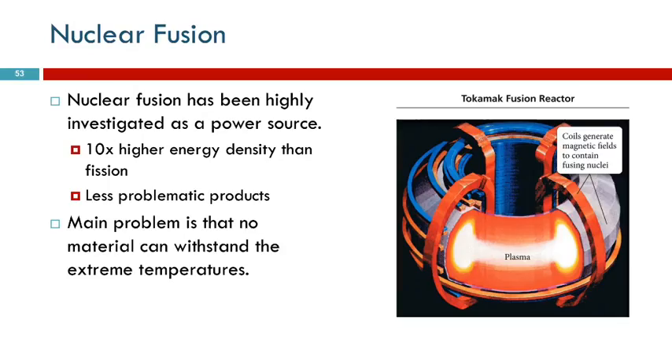So why can't we use this to make energy? Well, it would be really great. The problem is containing it — there's nothing that can contain it, no physical substance. So they're trying to use magnetic fields to contain it, but this is still in the experimental stage.